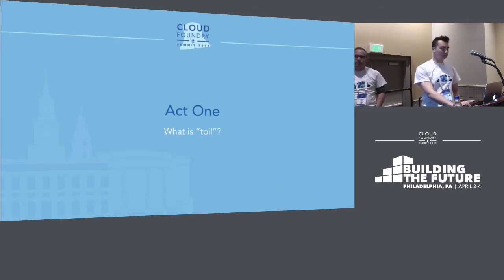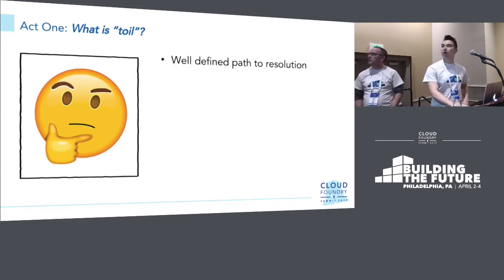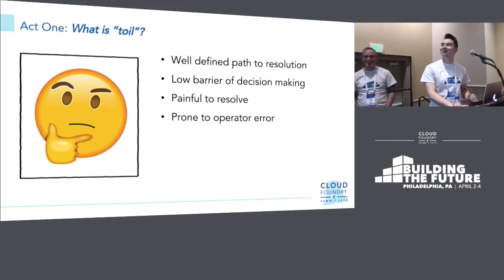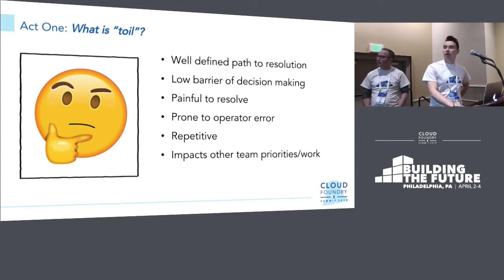Act one: what is toil? This is a question we asked ourselves when we started to talk about this. We were thinking about what are the indications of toil, the definition, what are we trying to classify as toil. We came up with a few things: there has to be a well-defined path to resolution, easy to describe and follow; a low barrier to decision-making, something any Joe Schmo can resolve; something painful to resolve; prone to operator error — if it's prone to operator error, chances are you want to be automating it away; something repetitive; something that impacts other team priorities or work; and something with a risk or severity attached to it.